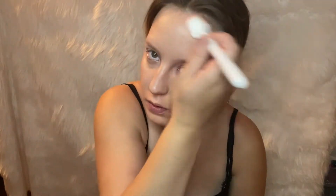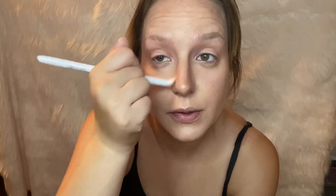Now I'm going in with my contour using the LA Colors bronzer in the color Baked. I'm going in with my contour brush that I also got at the Dollar Tree. Get that snatched nose as they say. Not a hundred percent on board with this color, but whatever.